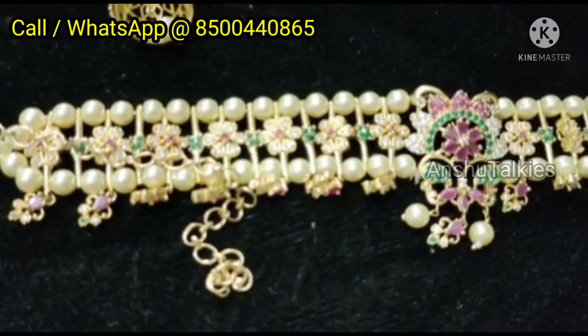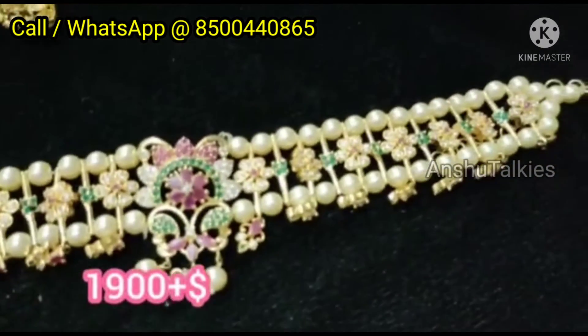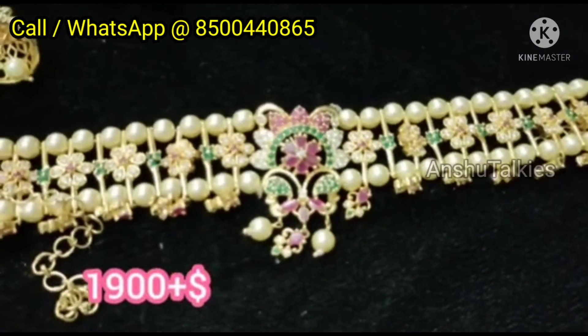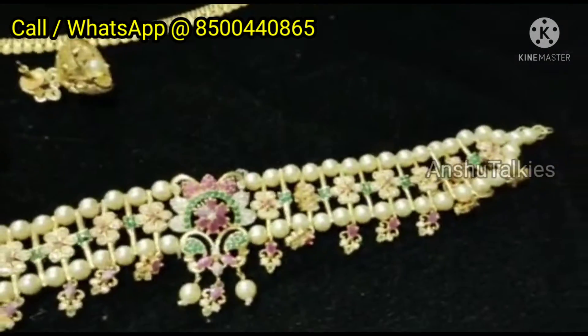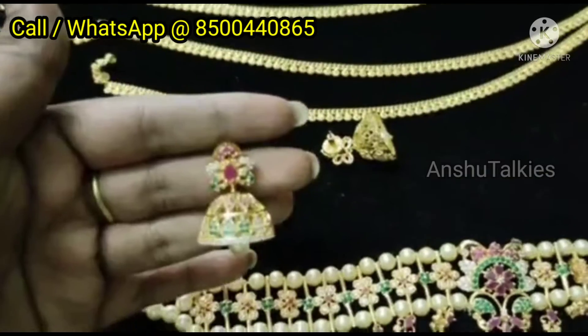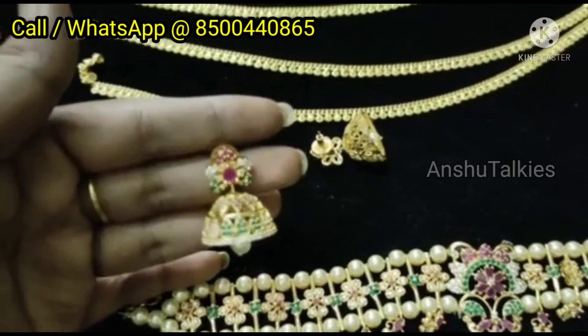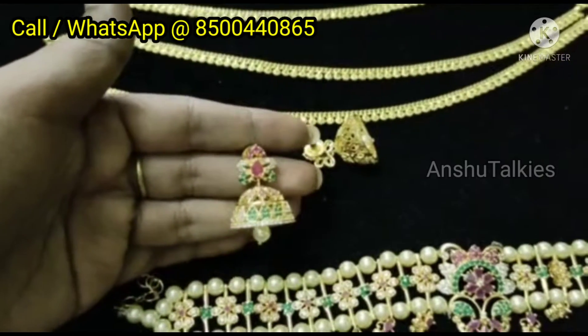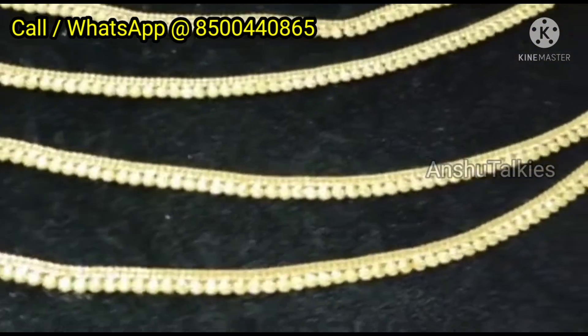If you have a lot of interest in this model, you can check the item and the order details and price details. You can also check the delivery of your products. It is very beautiful. It is not available for cash on delivery — you can use Google Pay or Phone Pay. You can check the order.